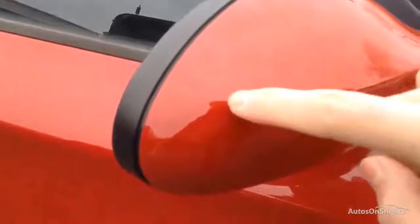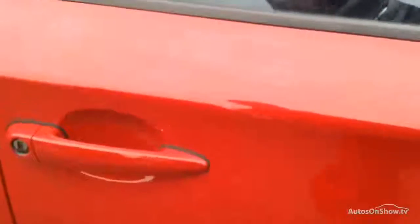The driver's mirror has just a bit of a stone chip that requires touching in, along with a bit of a scratch — that will also require a polish.